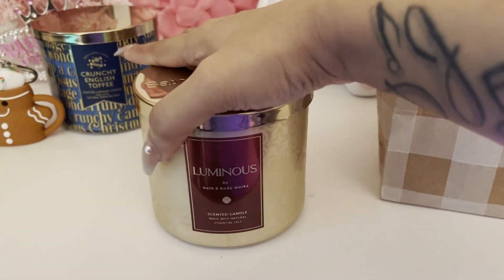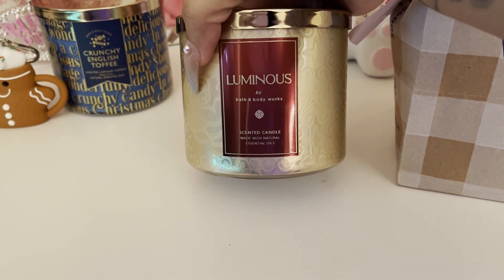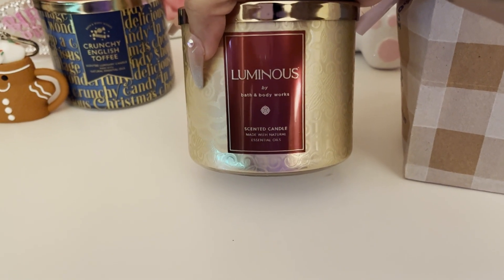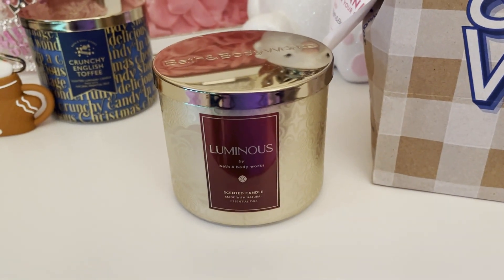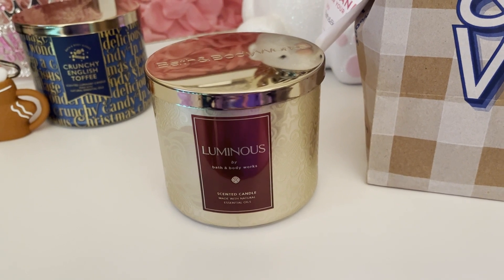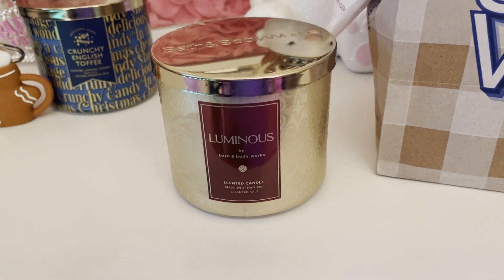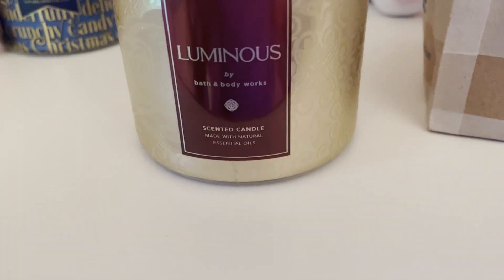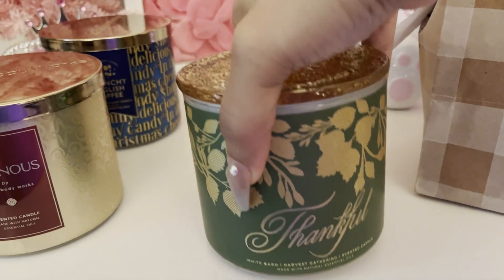It's funny because my mom took me to pick up my order and she smelled this candle and she was like, 'Oh, I like that.' Since I had a coupon for a free hand cream, I went ahead and gave her the hand cream because I still have the online code so I can grab another one. Then I grabbed the next candle.